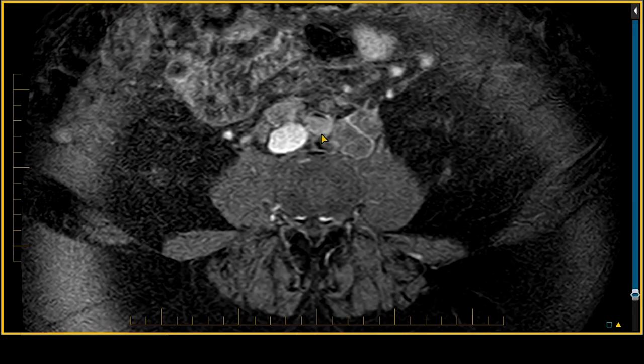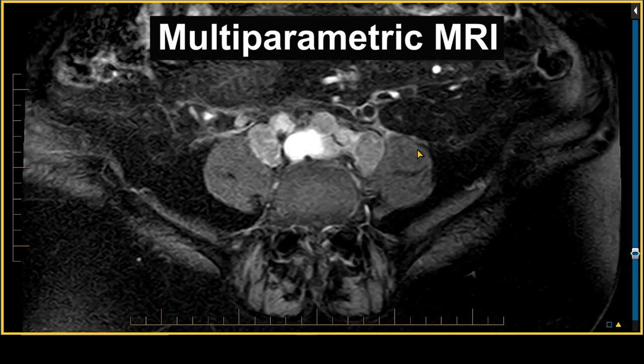Hello, I'm Dr. John Feller. I'm the Chief Medical Officer of Halo Diagnostics, and I'm speaking to patients out there, especially men, about a new type of MRI of the prostate called a multi-parametric MRI of the prostate and how that helps us to detect prostate cancer.